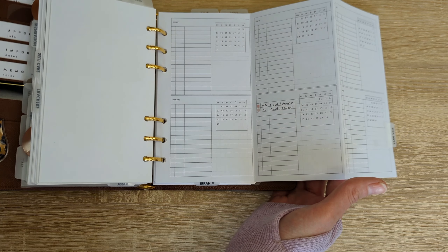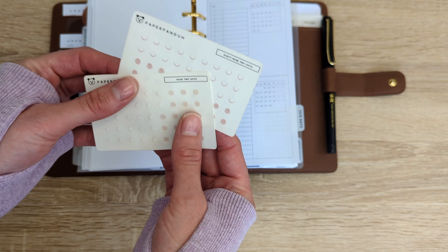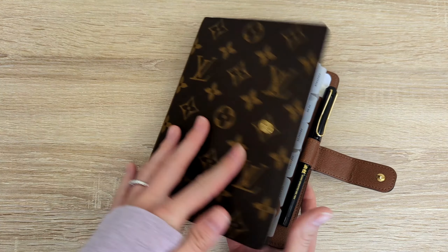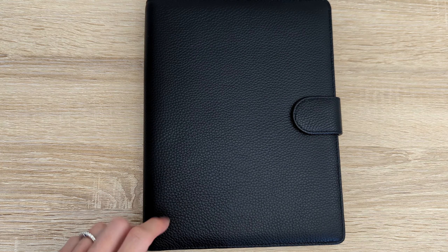I often get asked what pen I use to write on transparent sticky notes, and that is this pen from Cloth & Paper — it is the UniPin oil-based marking pen. Mine is the 01 because I prefer a finer tip. This is great, it does not smear. You do have to wait a few seconds. Absolutely love it and highly recommend this pen from Cloth & Paper.